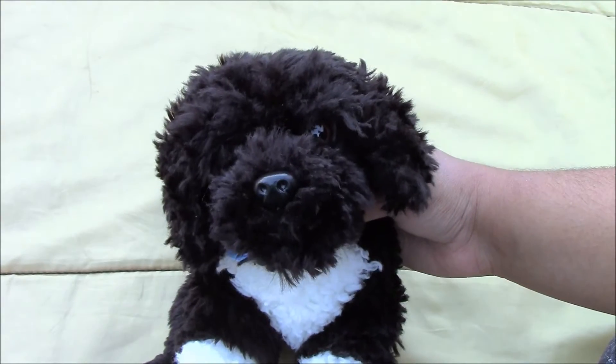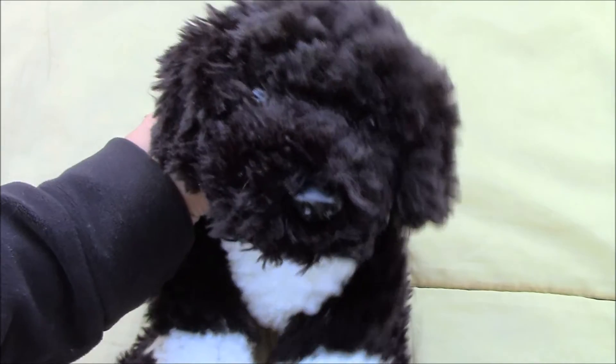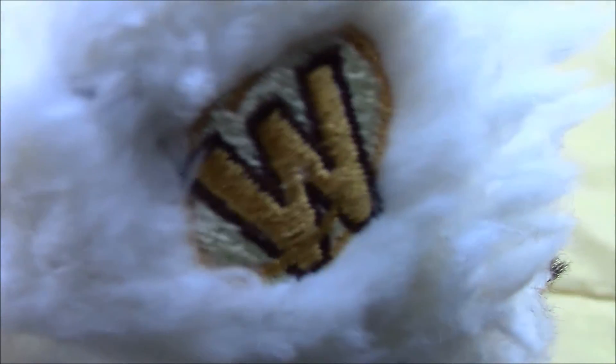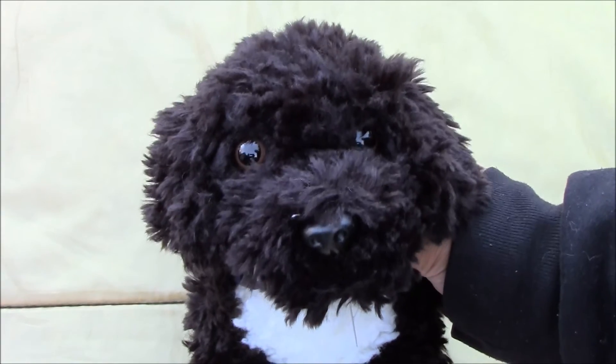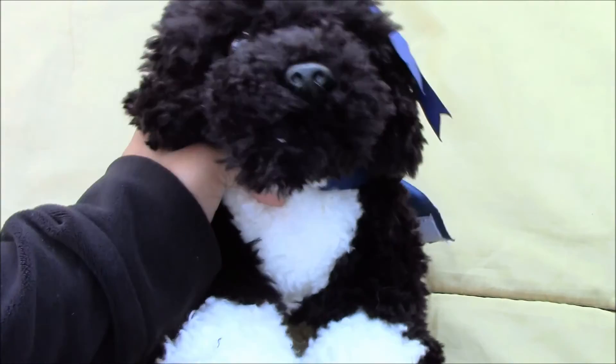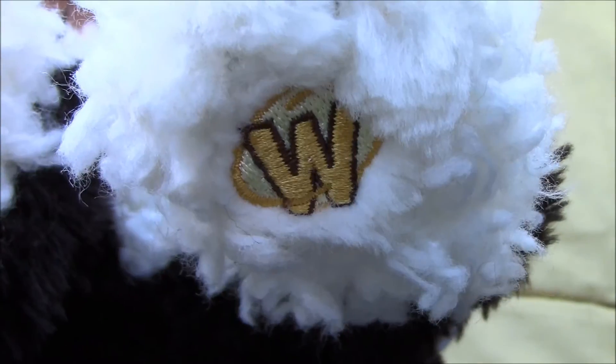Next we have the Webkinz signature Portuguese Water Dog, and his name is Levi, and there is his W. Then we have another Webkinz signature Portuguese Water Dog and his name is Blackjack, and there's his W. Next we have another Portuguese Water Dog and her name is Ella, and there is her W.